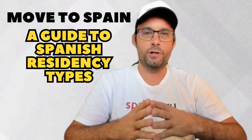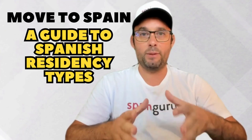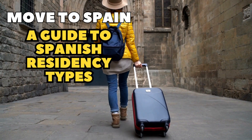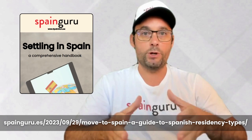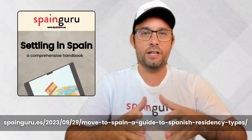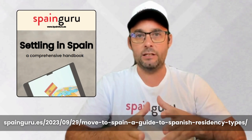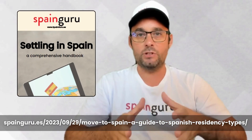This is a video with very important information for all those who have plans or wishes to come and live in Spain — not just to live in Spain and have a work permit, but also to access permanent residency and perhaps even Spanish nationality. That's why we've created SpainGuru, a comprehensive guide on all the visas and residencies that can be obtained in Spain to stay and potentially work.